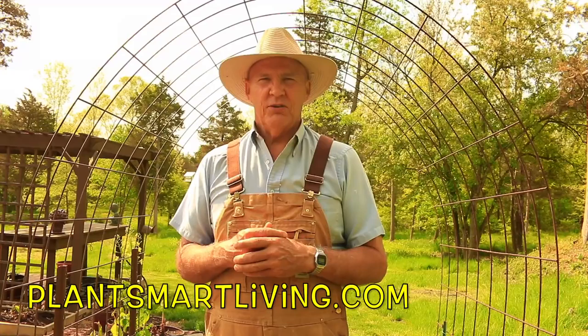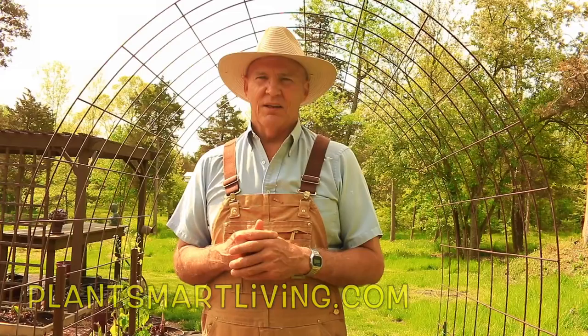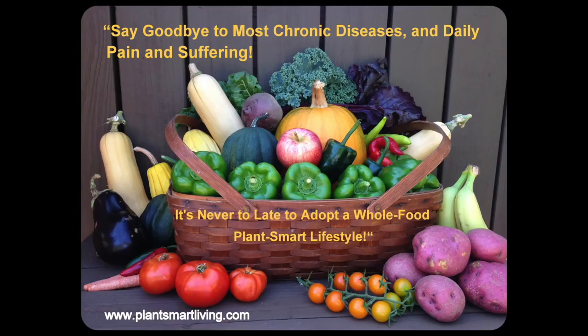If you have any questions or comments about this video, feel free to leave them in the comment section below. You can also visit us at plantsmartliving.com where you can learn more about gardening and how you can reclaim your health by adopting a whole food plant-based vegan lifestyle. I hope you have a wonderful day today and a bountiful garden season — until next time, this is Plant Smart Living with Farmer Fred.